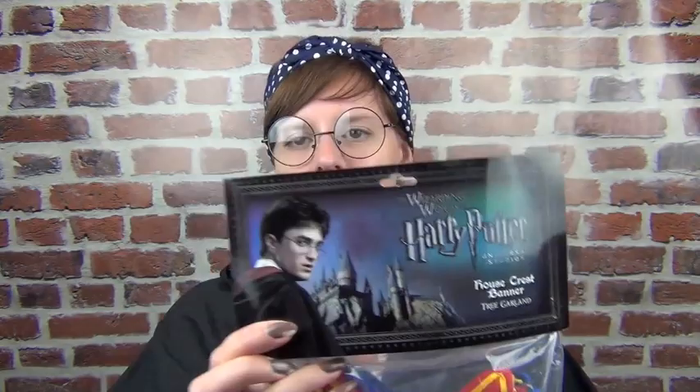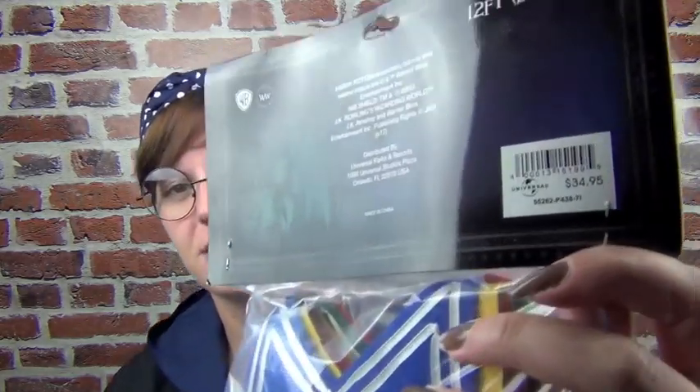Another Christmas item we got from the Christmas store in Universal Studios was this house crest banner — I call it bunting. It's basically a felt bunting: just a long row of all the house flags attached together with a gold rope. I wasn't originally going to buy this but my other half picked it up and bought it for me. It was $34.95. I haven't actually opened it yet because we won't be using it for a while — we're actually going to be moving back in with my parents soon so we can save for our own mortgage deposit. I'm saving all this kind of stuff for when we actually move into our own house, but I may put it up for Christmas this year at my parents' house.